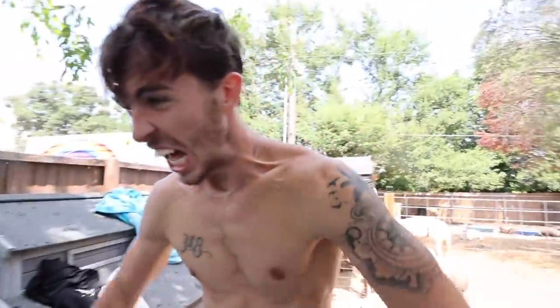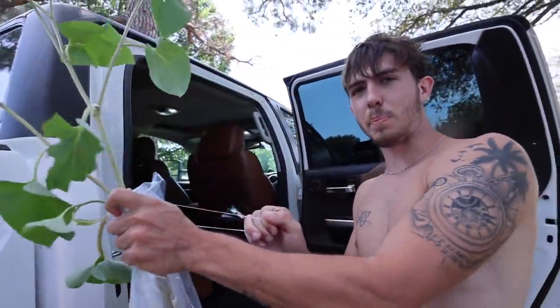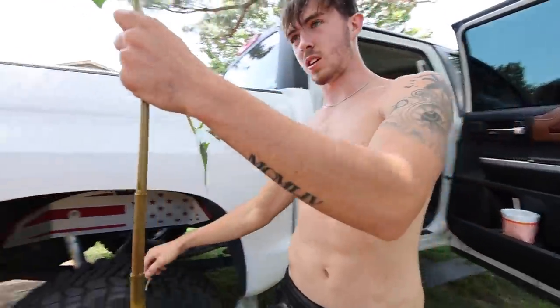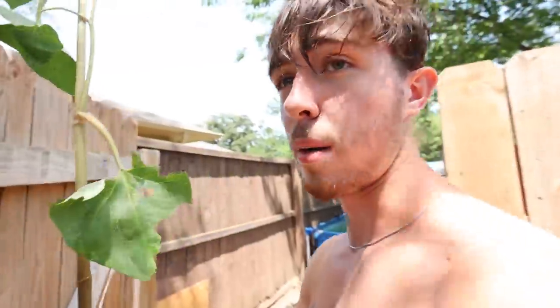We gotta go get another filter to go in here because we gotta make sure it's crystal clear. But you can see his shadow right there. On top of that, they hooked us up — they gave us a plant too. This plant helps keep the pond healthy. This is gonna go inside of the pond as well. I'll leave their store link in the description if you guys ever wanna go there. Tell them I sent you — maybe they'll give us more deals.